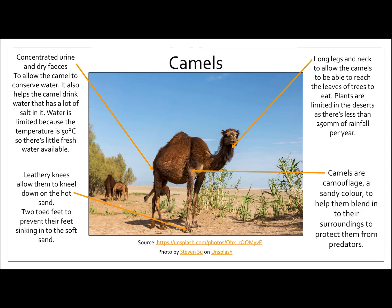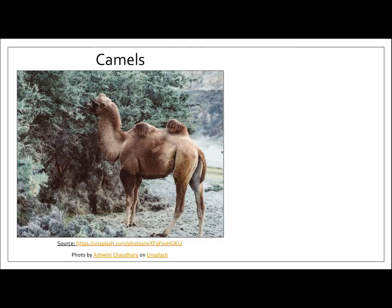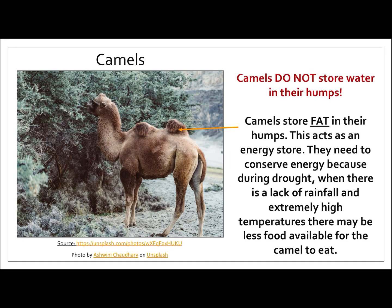Camels are camouflaged — they are a sandy colour, and this helps them blend in with their surroundings to protect them from predators. For this photograph, I've deliberately chosen a camel that has got two humps. There is a common misconception that people make when describing how camel's humps are adapted: camel's humps do not store water. Camel's humps actually store fat, and this acts as an energy source. They need to conserve energy because during drought, when there's a lack of rainfall and extremely high temperatures, there may be less food available. So remember — camels store fat in their humps.